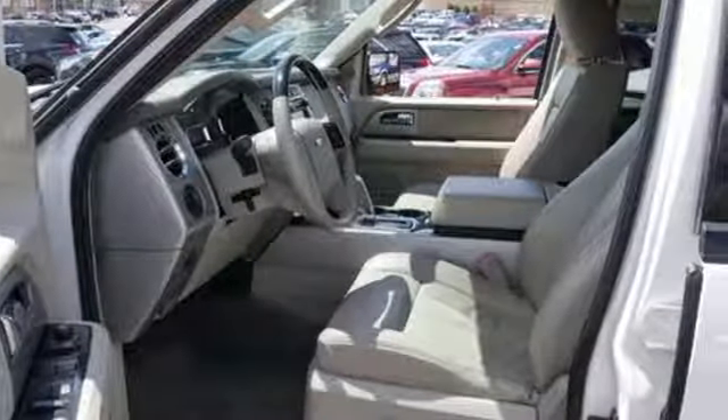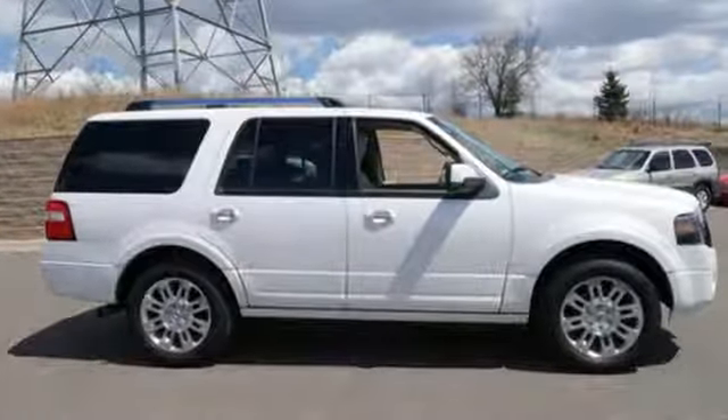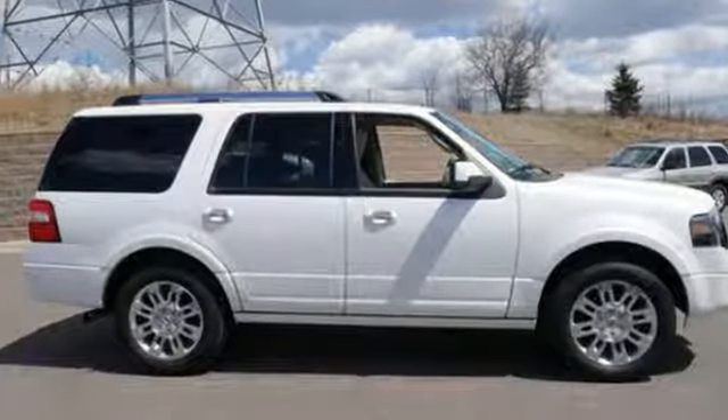Built on Tradition. Built to last. Ford. You'll never know until you try. Test drive it today.